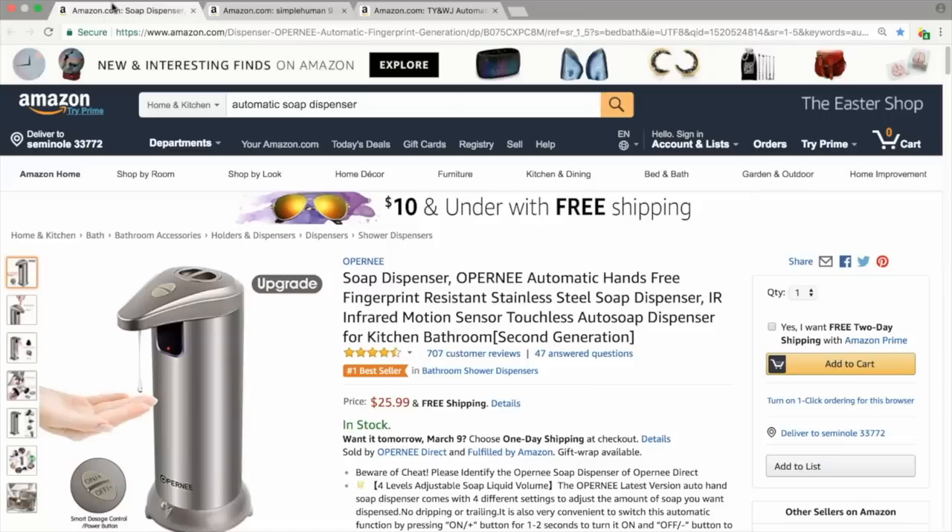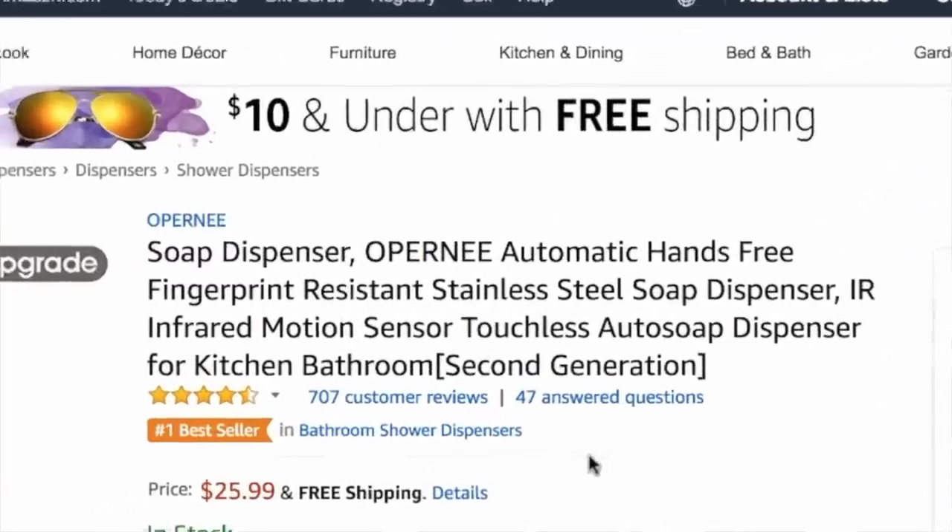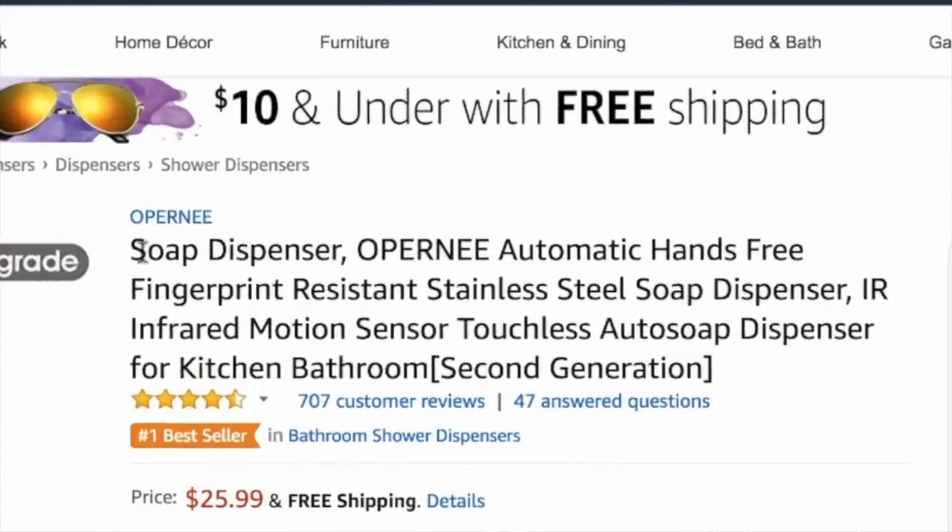An example title for our soap dispenser might be: 'Automatic Soap Dispenser by Rich Kitchens — Hands Free for No Mess, No Fuss — Stainless Steel with Infrared Sensor for Kitchen Countertop or Bathrooms.' Notice that no keywords are repeated — that's very important. If we look at the product we found, they do a pretty good job too: they have the main keyword soap dispenser at the beginning, followed by the brand, then a mix of keywords, benefits, and features.